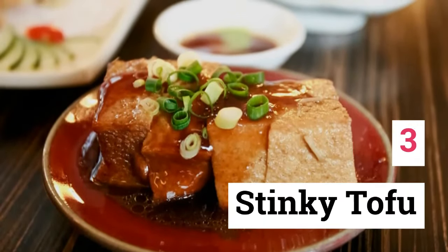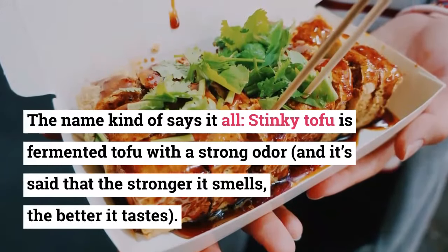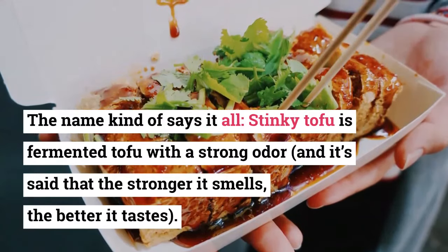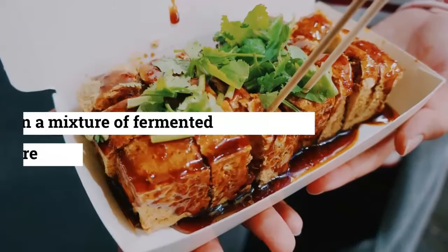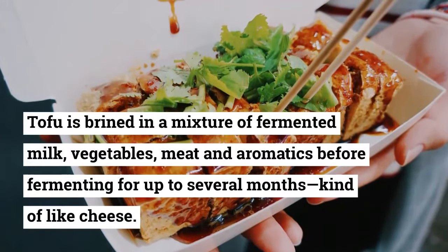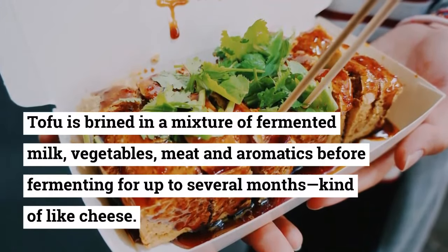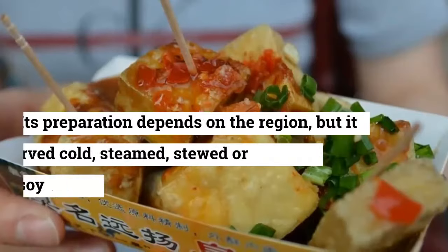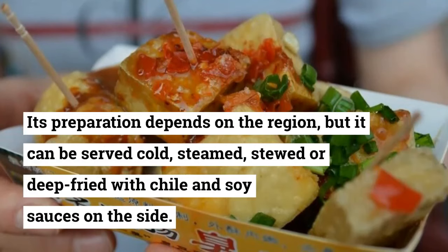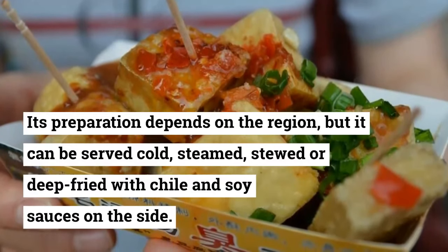3. Stinky Tofu. The name kind of says it all — stinky tofu is fermented tofu with a strong odor, and it's said that the stronger it smells, the better it tastes. Tofu is brined in a mixture of fermented milk, vegetables, meat, and aromatics before fermenting for up to several months, kind of like cheese. Its preparation depends on the region, but it can be served cold, steamed, stewed, or deep-fried with chili and soy sauces on the side.